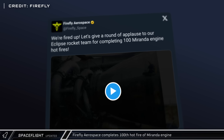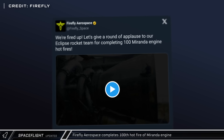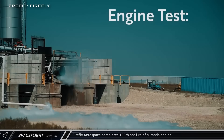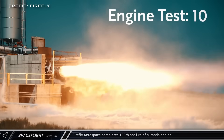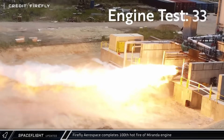Firefly Aerospace announced that they have completed 100 test fires of their Miranda rocket engine. This engine will be used to power both Firefly's Alpha Eclipse rocket as well as Northrop Grumman's Antares 330, following the end of production of the RD-181 engine.